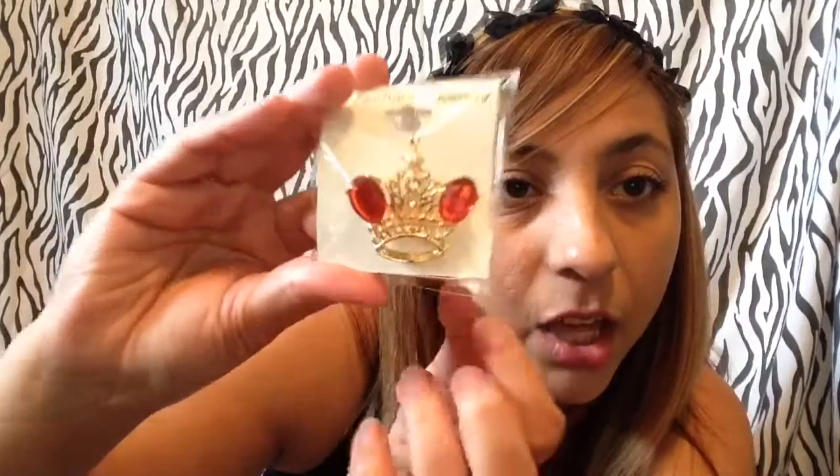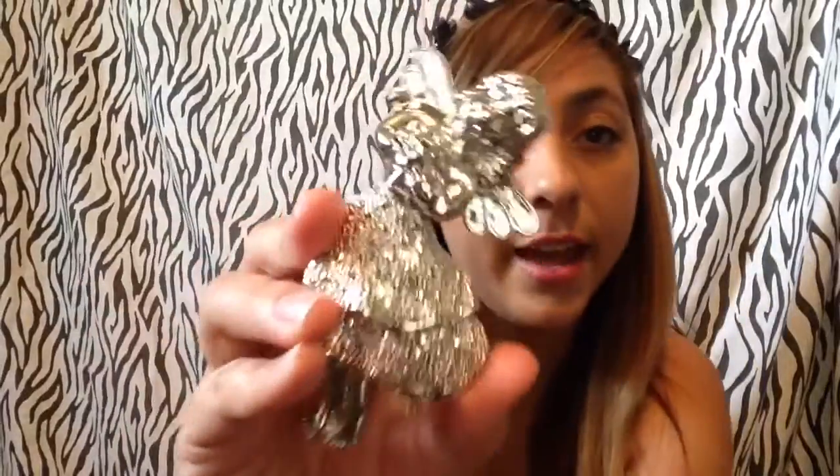I got this other crown one — it has a red gem and rhinestones, and it has a pearl on top as well. Then I got this cat one. And then I got this angel one. Then I got these earrings — they're like the hard horseshoe style. And then I got the flower one. Last, I got these bow ones.